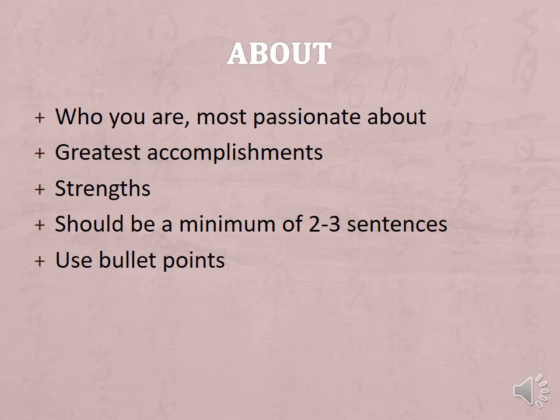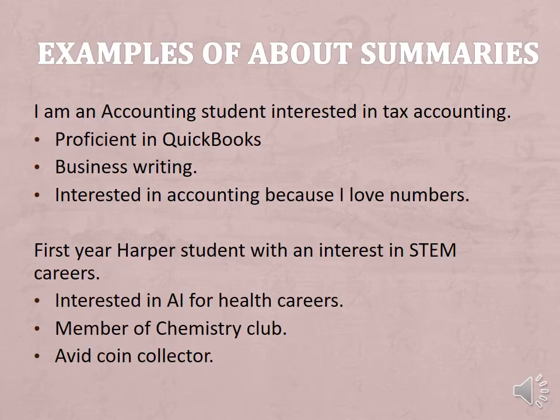Now complete the About section: who you are, what you are most passionate about, your greatest accomplishments, and any strengths. Put these in two to three sentences and you can use bullet points. Here are some examples of About statements. They can be in first person or third person. For example: 'I am an accounting student interested in tax accounting, proficient in QuickBooks and business writing.'